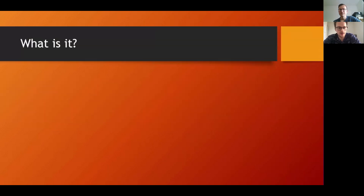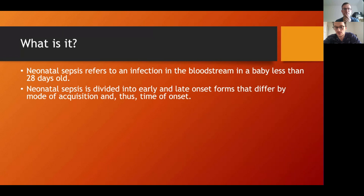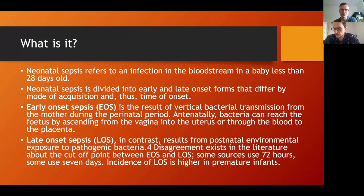So, what is neonatal sepsis? Neonatal sepsis refers to an infection in the bloodstream in a baby less than 28 days old. It's divided into early and late onset forms, which differ by mode of acquisition and therefore time of onset. The one you'll see most frequently in clinical practice is suspected early onset sepsis.